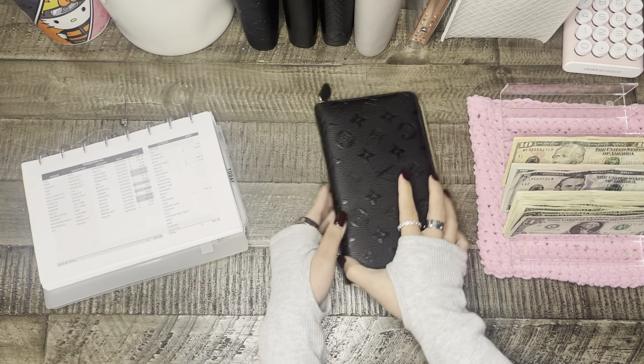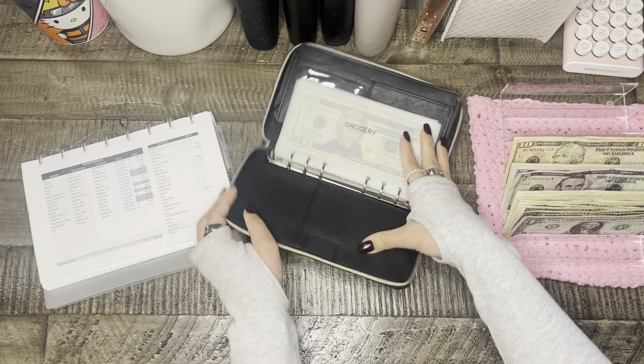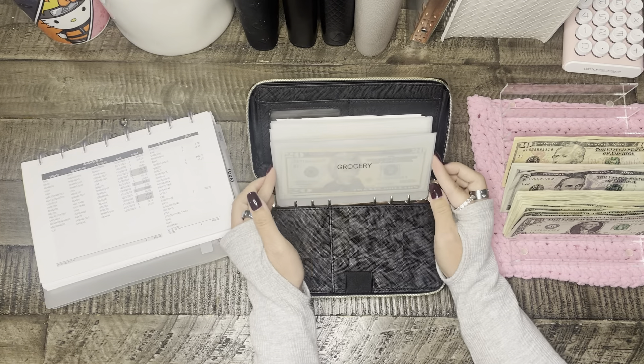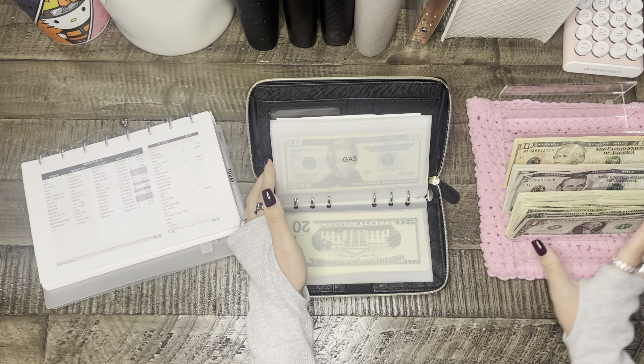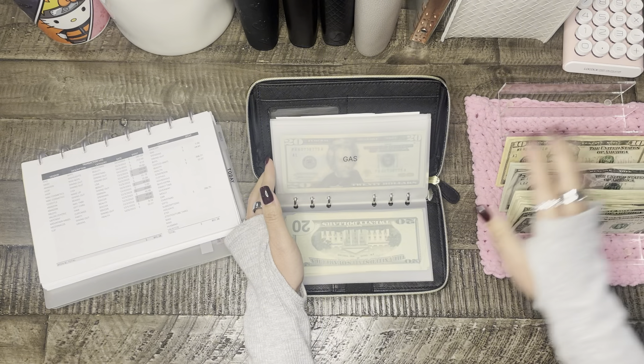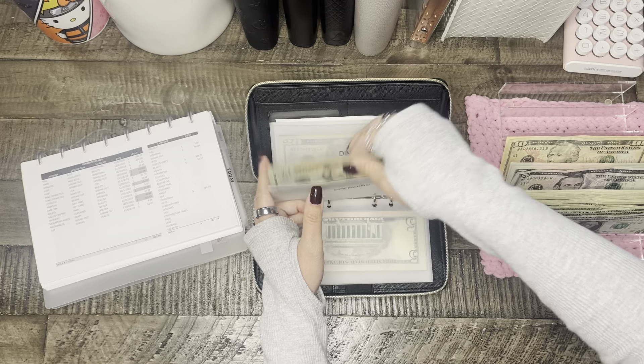So for our wallet, let's see how much we spent. Groceries — I apparently didn't go grocery shopping at all, so nothing for groceries. And I also have $70 and change here when I do my stuffing. Spending was $5.